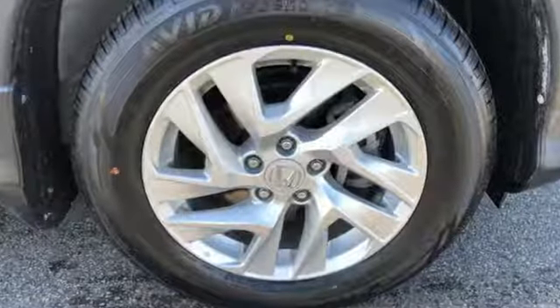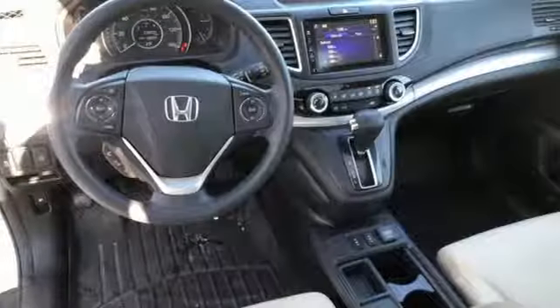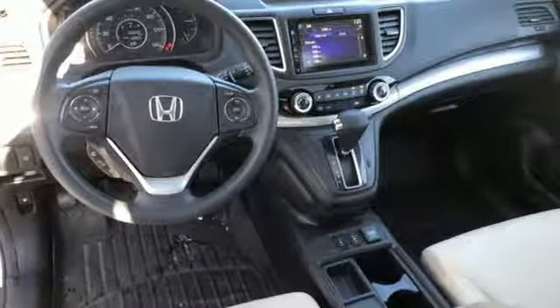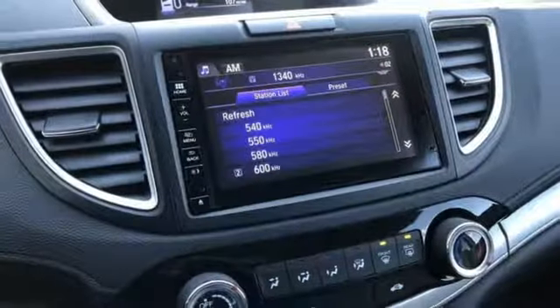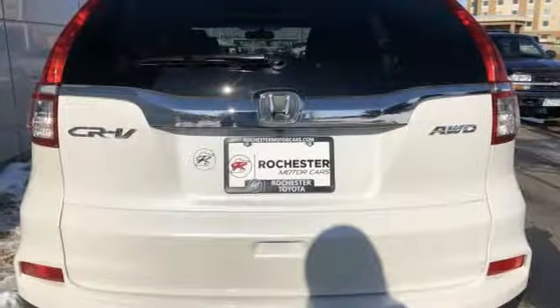Motor Trend explains: the new CR-V is exactly what it needs to be — another hard-of-market people mover that sells hundreds of thousands of copies to buyers who rank fuel economy and versatility above all else. For that, Honda's nailed it again.